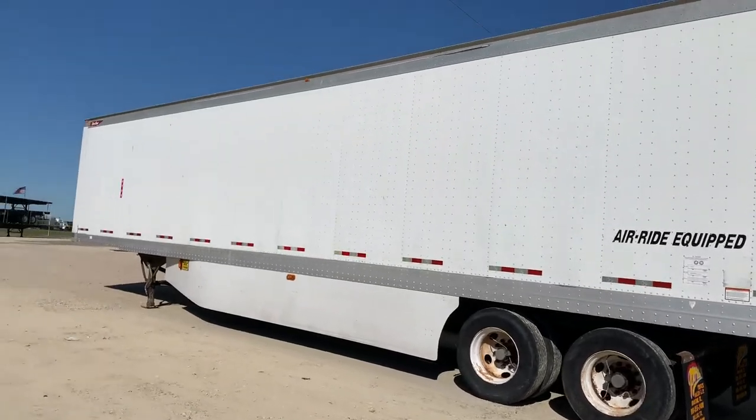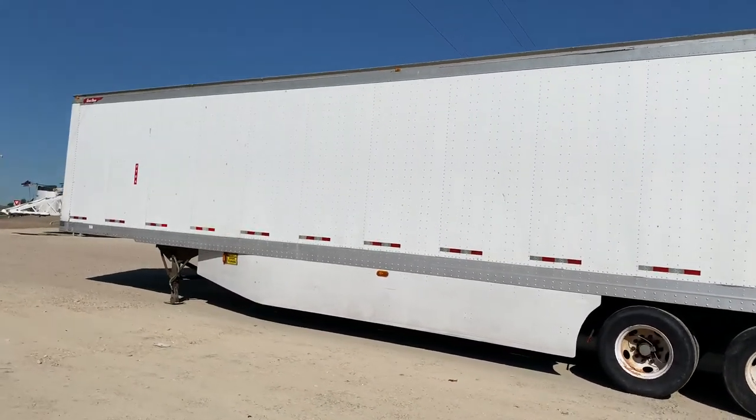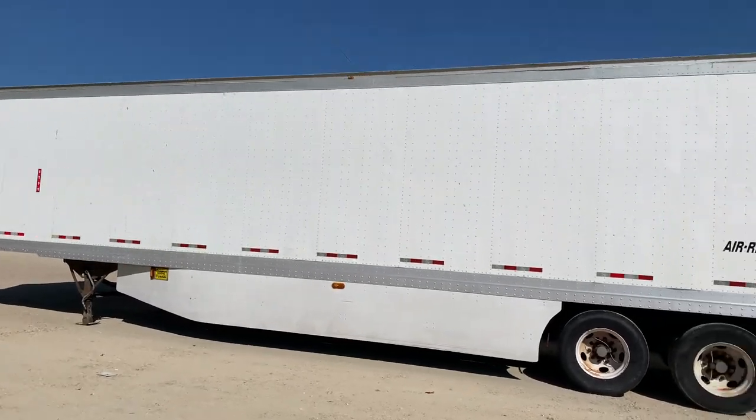You can check out all of our inventory at PorterTRK.com. If you're on Facebook please be our friend, and follow us on Twitter at Porter Trucks.